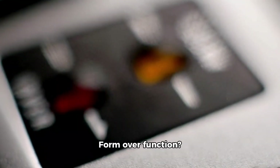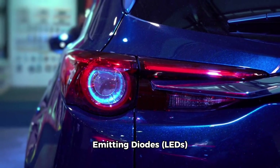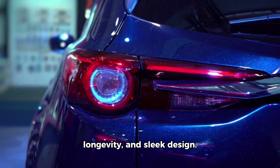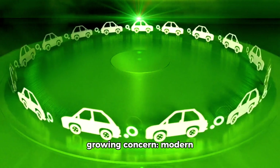Modern LED indicators: form over function. In recent years, light-emitting diodes, LEDs, have revolutionized vehicle lighting, offering energy efficiency, longevity, and sleek design. However, despite these advantages, there is a growing concern.